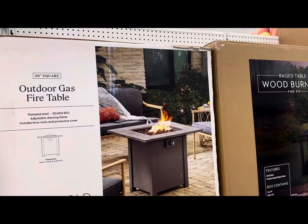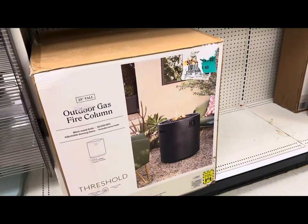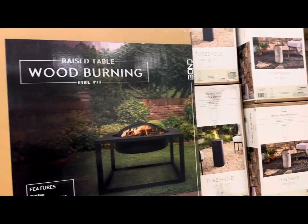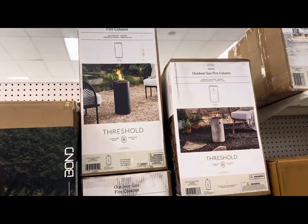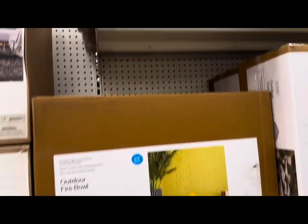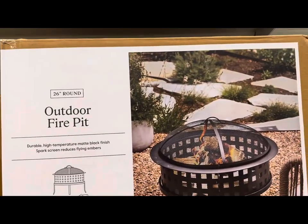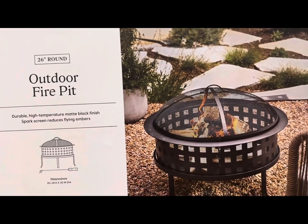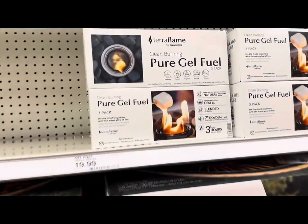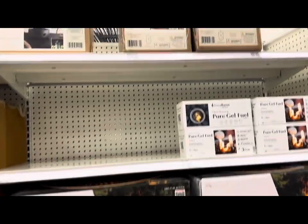They also have a whole section of fire tables and fire pits — gas fire columns in various colors, wood-burning fire pits, outdoor fire bowls in rectangular and other shapes. All shapes, brands, colors, and sizes. And all the accessories — you can toast your own marshmallows and make your own s'mores with your children and loved ones.